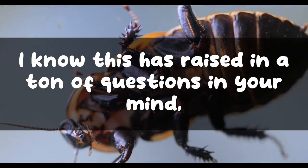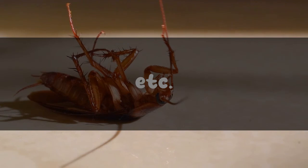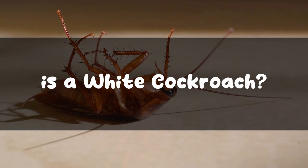Now, I know this has raised a ton of questions in your mind — like, what's the difference between an albino roach and a white roach? And where do white roaches come from? Also, do they bite? Well, don't worry. That's why we are here. We have all these answers for you. So let's dive in, shall we?